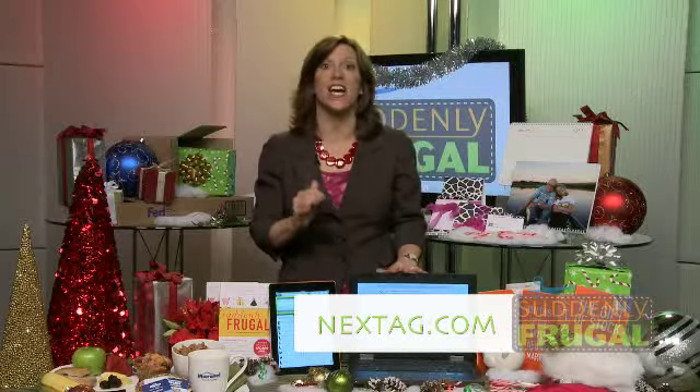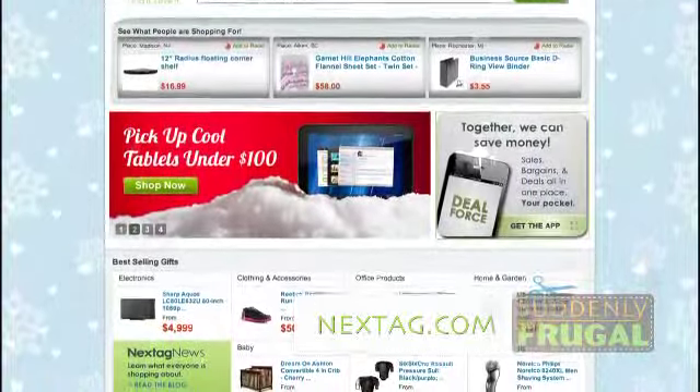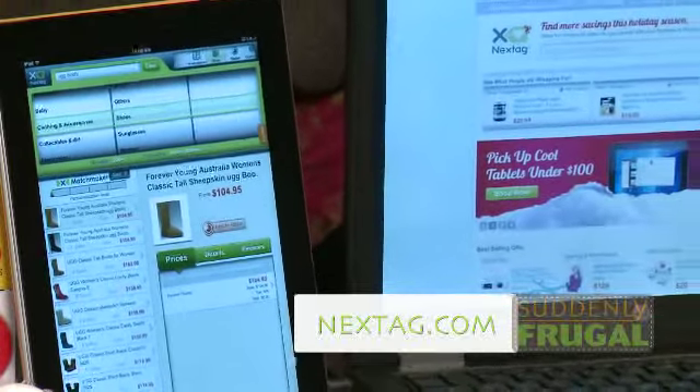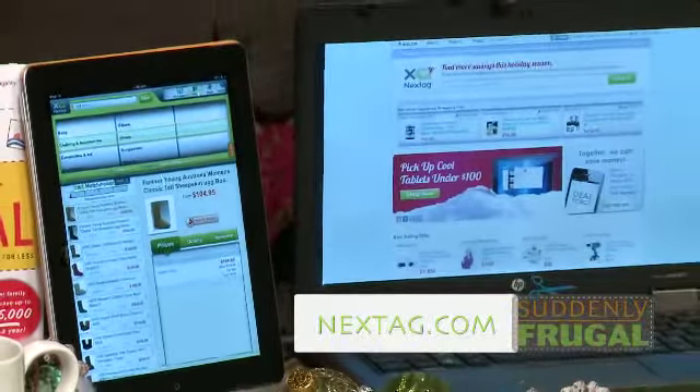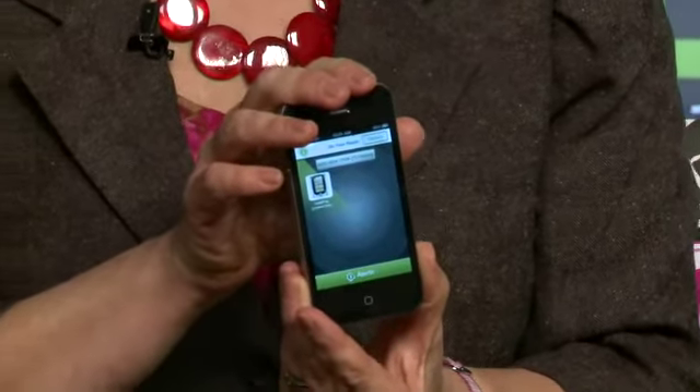Now, let's say there's somebody on your gift list with very specific wants, like my daughter Annie, who said she wanted Ugg boots for Christmas. I don't have time to go from store to store looking for the best price. So the tool I'm using this year is nexttag.com — it's the largest online comparison shopping site. I typed in Ugg boots size eight and it brought up all of the places that had those Ugg boots and how much they cost. The prices weren't exactly what I wanted, but I wanted to see if they might drop as the holidays got closer. So I downloaded the NextTag radar app to my phone so it will let me know when those prices drop or more inventory becomes available.